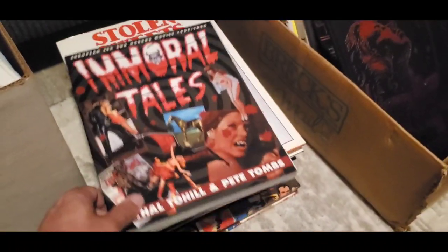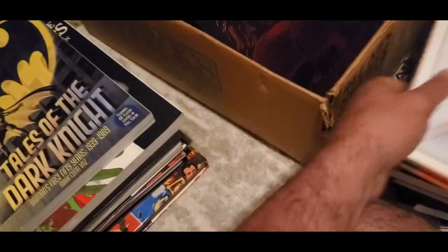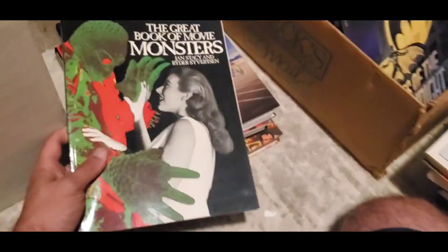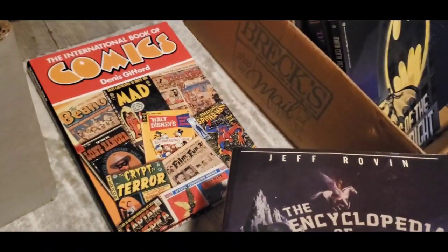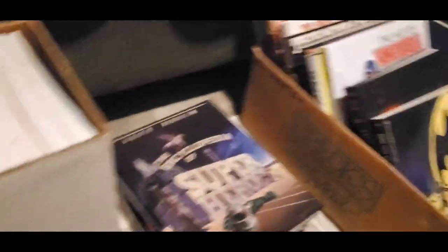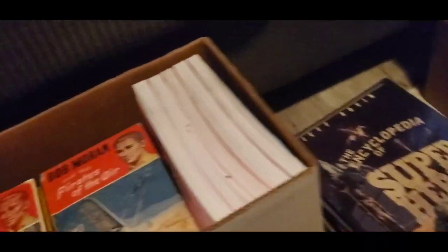Immoral Tales. Stolen Sweets — another one without a barcode, about a hundred dollar book. The Great Book of Movie Monsters — very cool. Encyclopedia of Superheroes and Super Villains — might put them together. International Book of Comics. And by the way, Ken, if you're watching and you see something you like, you let me know and it's going to you, buddy, because I called Ken up and he helped me out — gave me information on this pick.